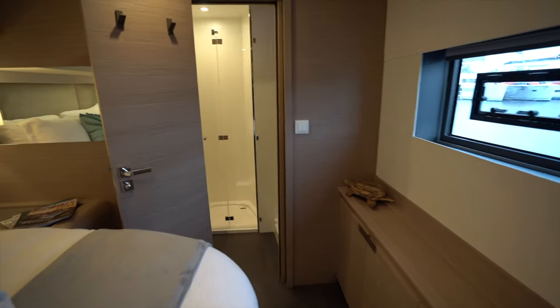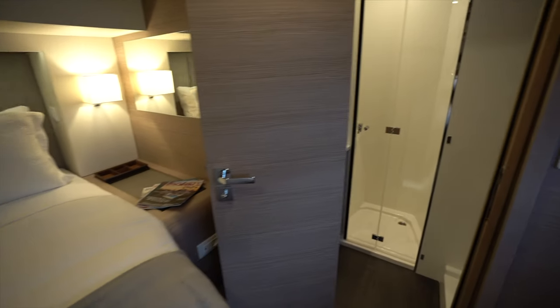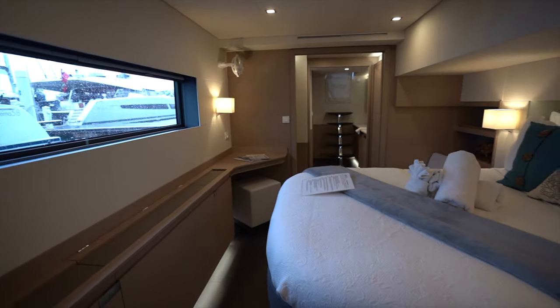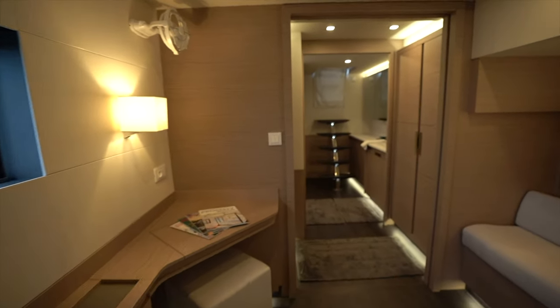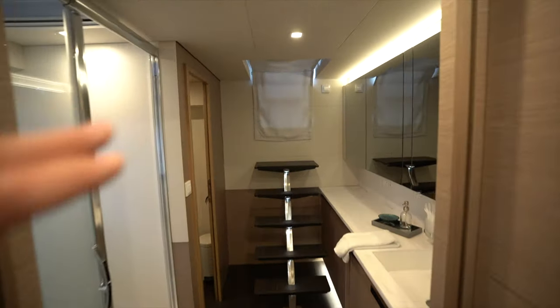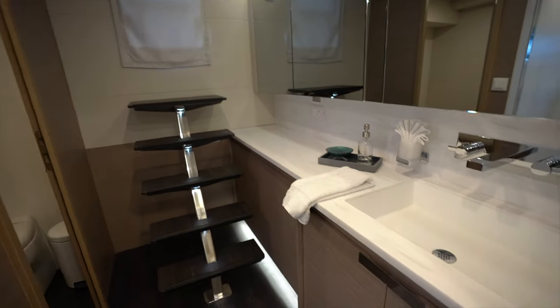Popping across the salon to the starboard side: forward we have the third guest stateroom, which mirrors the port forward cabin with the head and separate shower stall forward. Last but definitely not least we have the owner's stateroom on board Porto Vino — such an improvement over the Ipanema 58. This space is absolutely fantastic. We've got access to the cockpit through here; on the outboard side we have the shower; the water closet is on the inboard side along with plenty of storage and the sink.